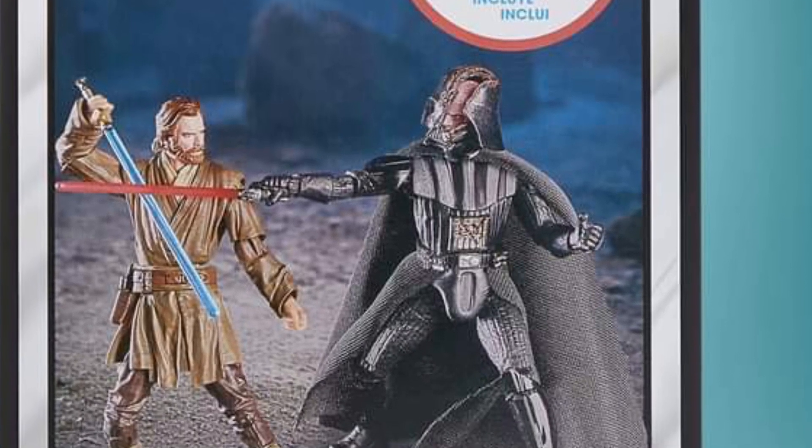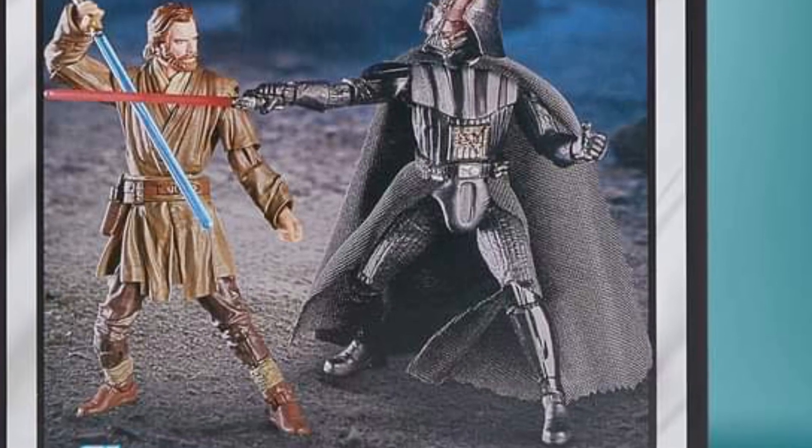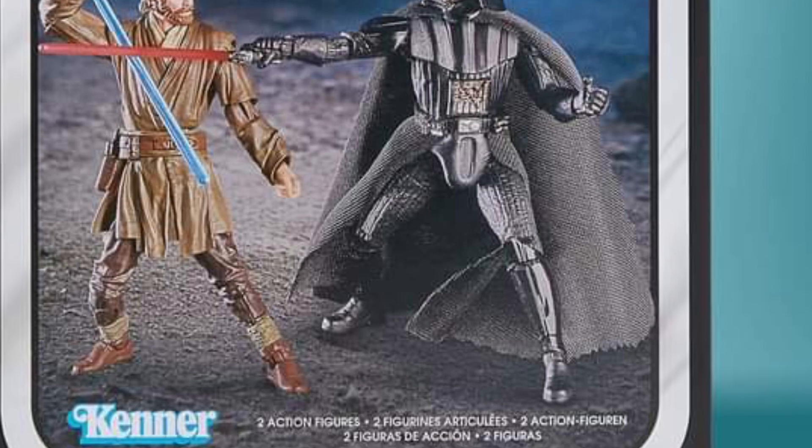Anyway, it looks cool, definitely. It will be available tomorrow at 1 o'clock p.m. Eastern for pre-order. So stay tuned, check it out, guys. Take care. Bye-bye.